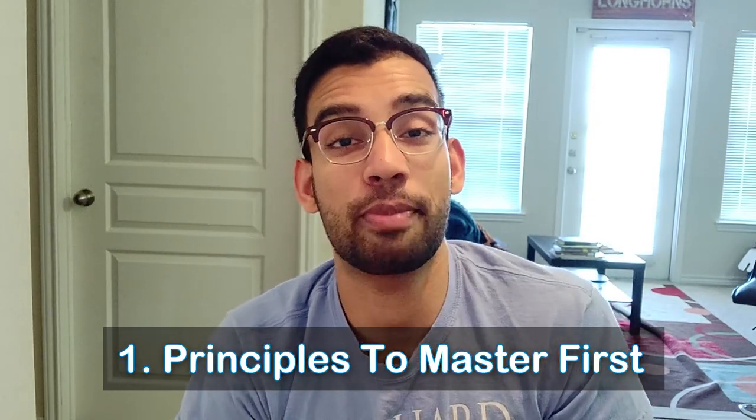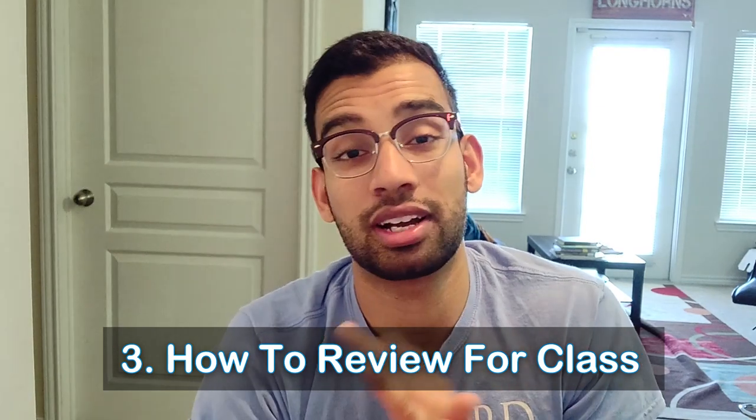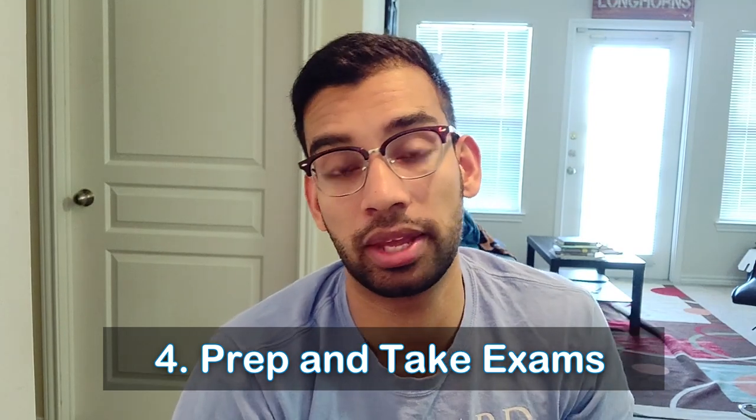This is going to be a longer video. I'm going to break down different phases. First we'll start with principles that you need to master in your studying. Then we'll get to how you prep for your lectures and approach your notes, then how you review the material gained through lecture, how to prep for your test, and then how to take your test. At the very end, I'll give you more resources and direction on where to go from there.